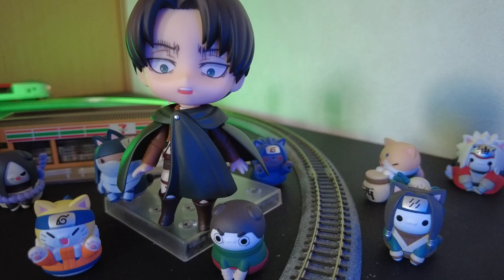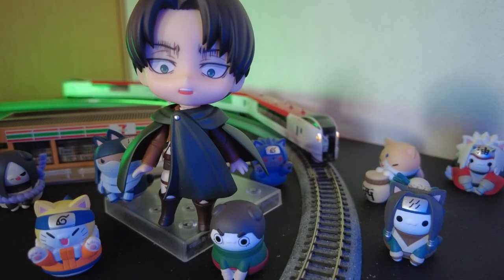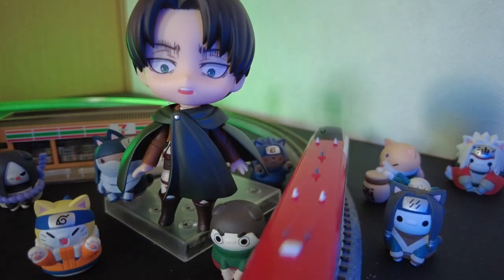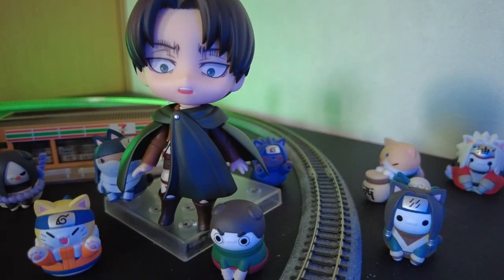Hit the like button and tell me if you own any Nendoroids or other anime figures. If you watch Attack on Titan, are you Team Levi or Team Mikasa? Let me know in a comment below or tweet me at jamaipanese.